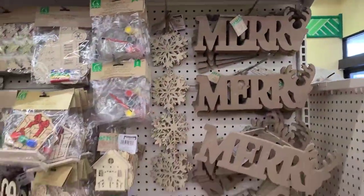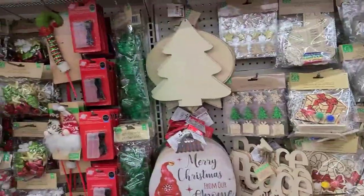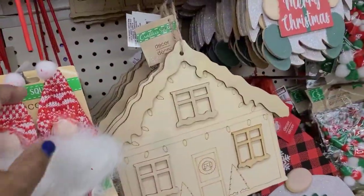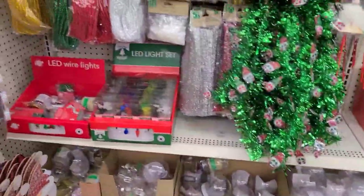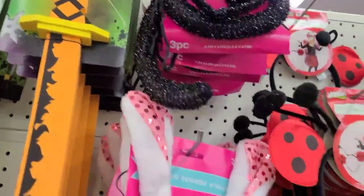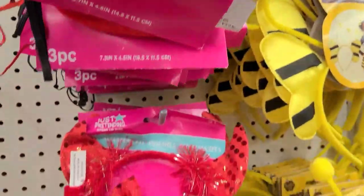Christmas at my favorite store! The gnome decor is here - all you gnome-crazy people, the gnomes are here! The lights are there, the sticks are there. And these beautiful pretend ladybug headbands for kids - absolutely gorgeous - the bumblebee which is my fave, and the ladybug of course.